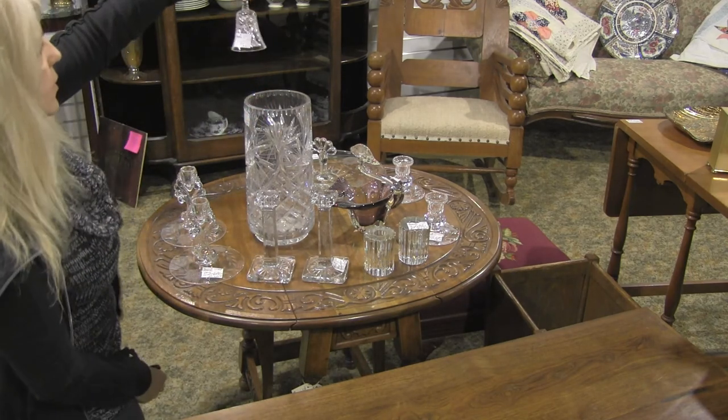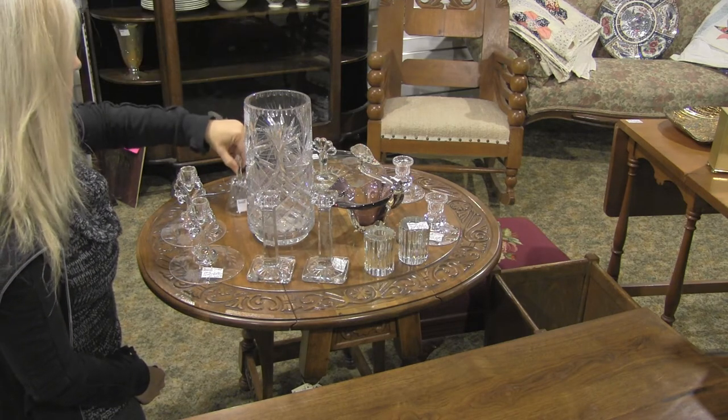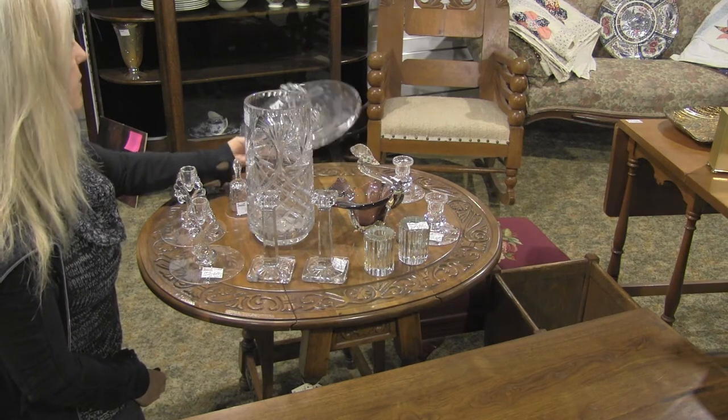Over here we have a crystal bell — $6. There is very great value in antiques and vintage items.